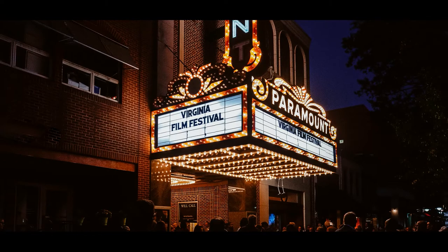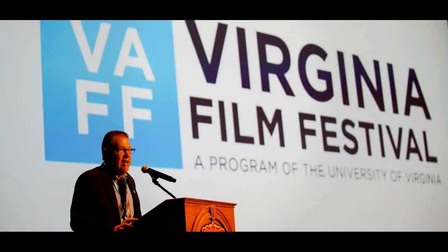Ready for some popcorn? It's Virginia Film Festival time and they have a great lineup for us. You can watch virtually or go to one of the drive-in theaters that are hosting showings. The festival runs from October 21st through October 25th. Rate your favorite films with friends after the show.